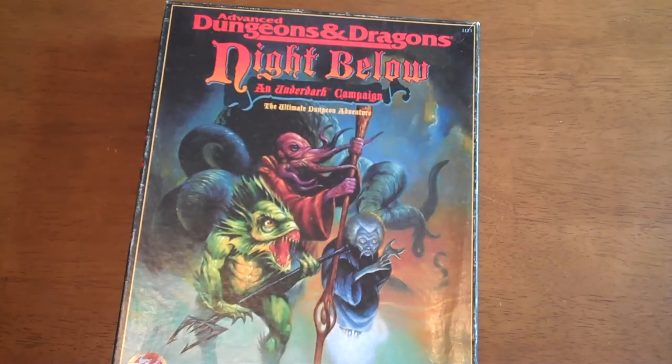Hey guys, it's Dungeon Master Mark again. I wanted to give you guys another real quick update video. A couple people asked me about one of the products I showed in a previous video, which was the second edition Night Below box set.